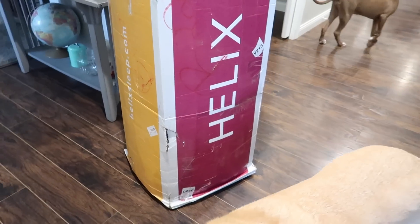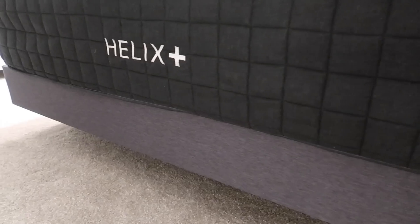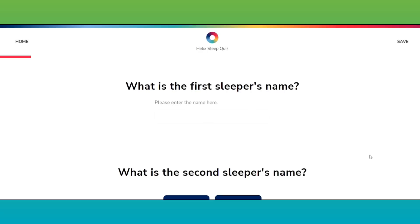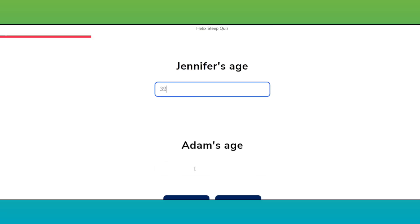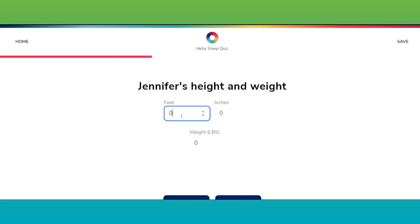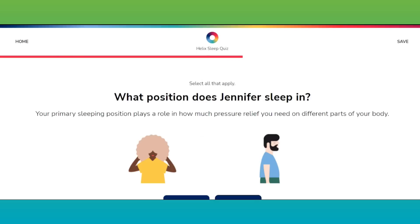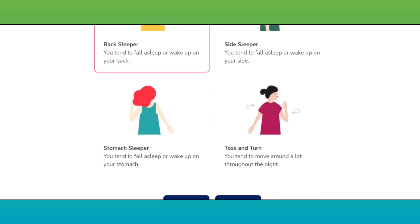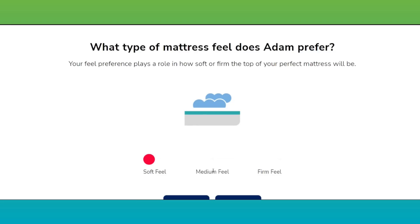Everybody's different and Helix knows that. So they made a sleep quiz that matches your unique body type and your sleep preferences to get the perfect mattress for you. And if you sleep with a partner, you can take the sleep quiz together and find something that's the perfect compromise for both of you. I personally toss and turn at night, although I do like to sleep on my side and my stomach as well. Adam prefers a softer mattress, I prefer a firmer mattress, and so we were able to take the sleep quiz and we ended up with the Helix Plus, which is perfect for us. I can actually sleep on my side now and feel like my whole body is supported.